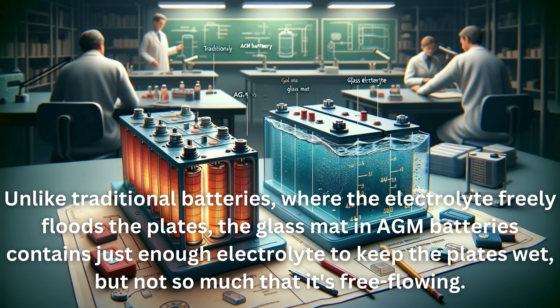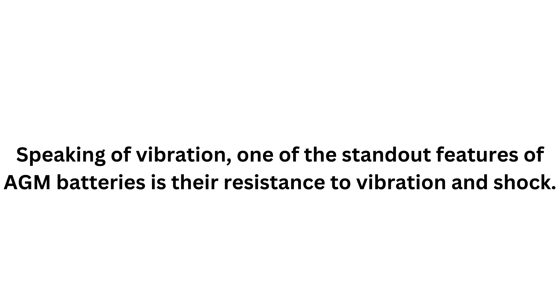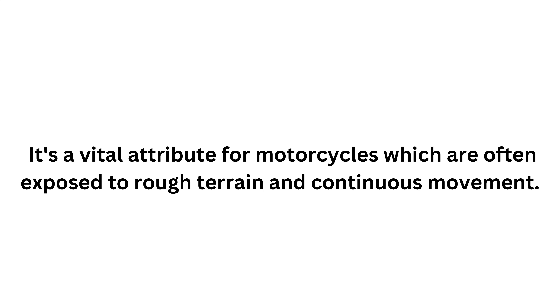But not so much that it's free-flowing. This makes AGM batteries spill-proof and leak-proof — a crucial factor for motorcycle applications where the battery may be tilted or subject to vibration. One of the standout features of AGM batteries is their resistance to vibration and shock. This is due to the tightly packed and absorbed electrolyte, which provides stability and durability — a vital attribute for motorcycles often exposed to rough terrain and continuous movement.